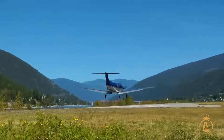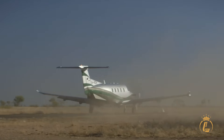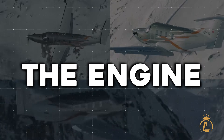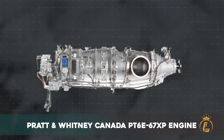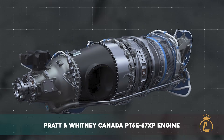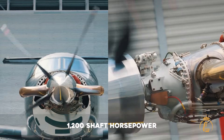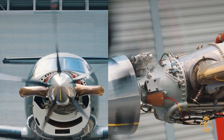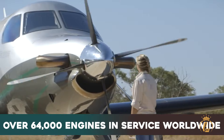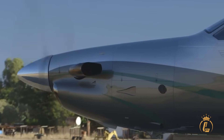Yet despite this performance, the stall speed remains a docile 67 knots — a testament to Swiss aerodynamic engineering. At the heart of this marvel sits the Pratt & Whitney Canada PT6E-67XP engine, 1,200 shaft horsepower of proven reliability. This is the latest evolution of the legendary PT6 family, with over 64,000 engines in service worldwide, accumulating more than 1 billion flight hours.